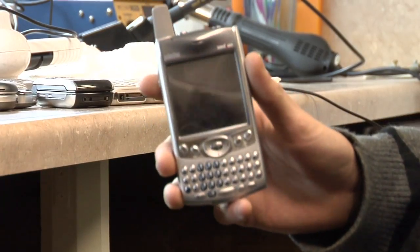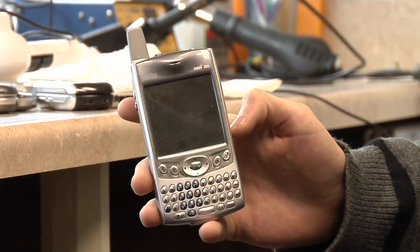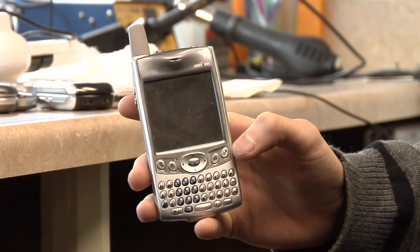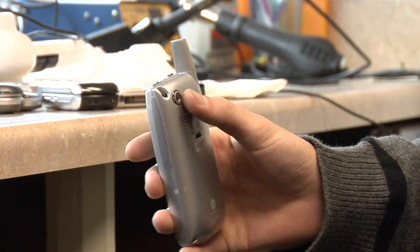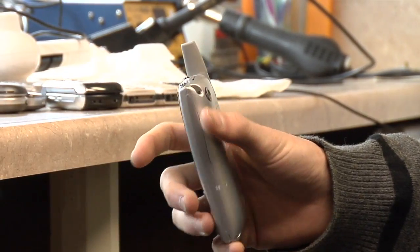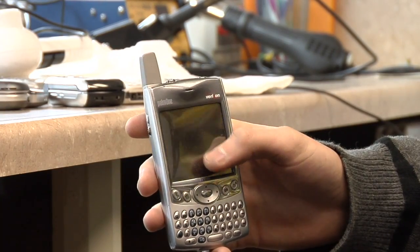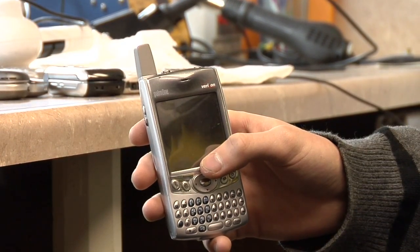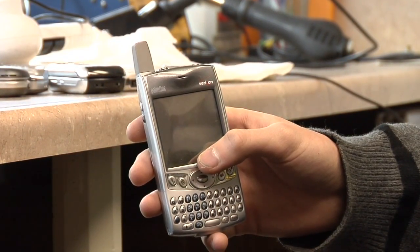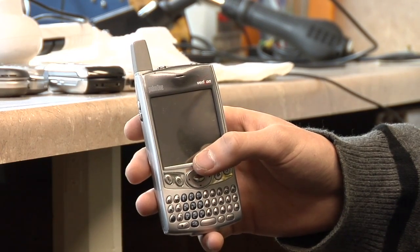Next up we have the Palm Treo devices. This one is a little bit bulky, however it's not always as big as the Pocket PC devices. It does have the full keyboard. Normally they'll have a camera in the back and they'll include a stylus so that you can use the touch-sensitive screen and navigate through the menus. The Palm devices usually come with a Palm Operating System, which is just like the old Palm Pilot Operating System if you remember those.